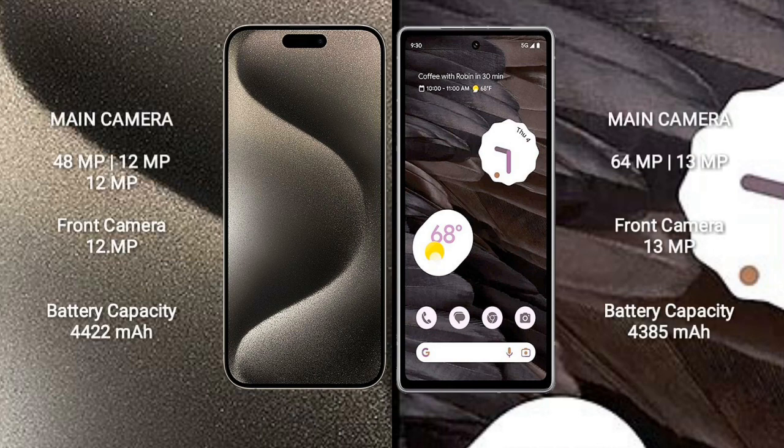iPhone 15 Pro Max features a rear triple camera setup: 48MP plus 12MP plus 12MP, and a 12MP front camera. Google Pixel 7a features a rear dual camera setup: 64MP plus 13MP, and a 13MP front camera.